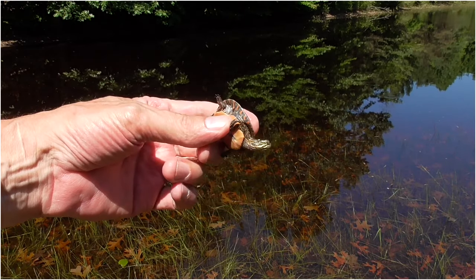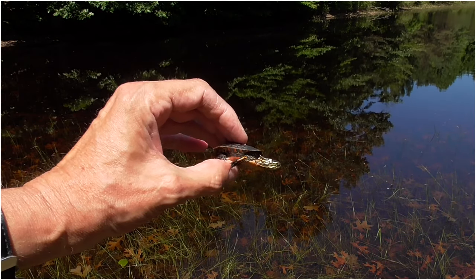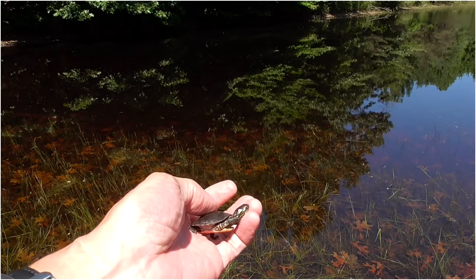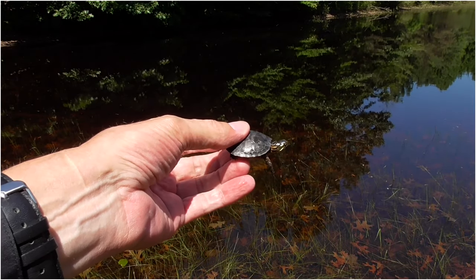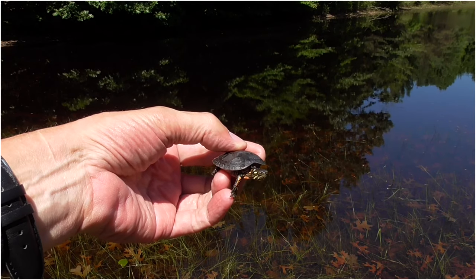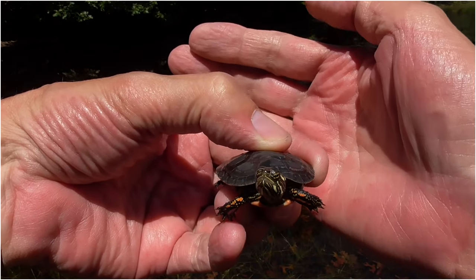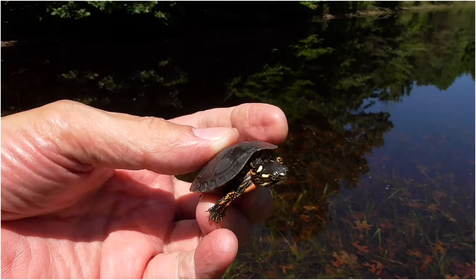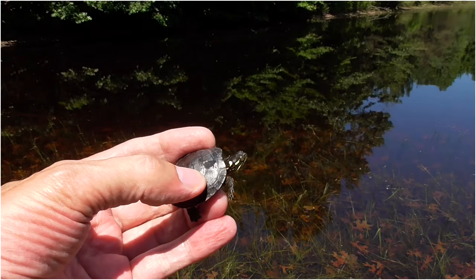I caught a little Midland Painted Turtle. These guys are cute. You're a cutie. I'm going to let him go where I found him, which is right down here.